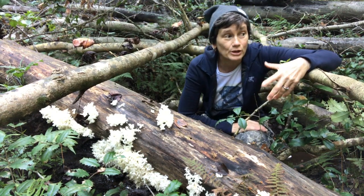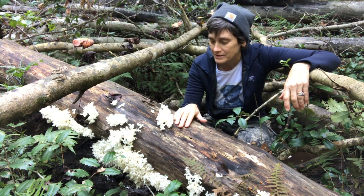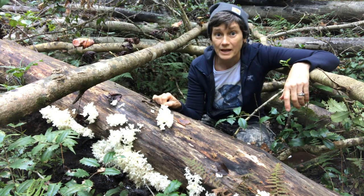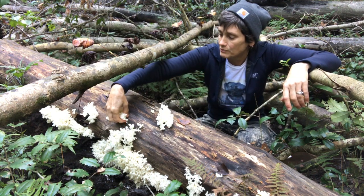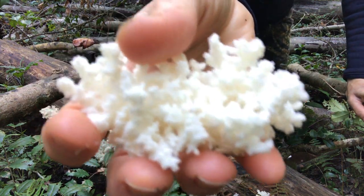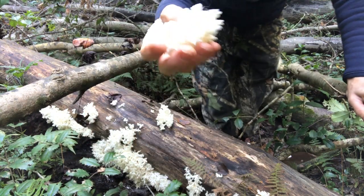Hi guys, it's October — it's really kind of chilly out here right now. I just wanted to share with you this amazing find: it's Hericium americanum, the comb-tooth mushroom. It is absolutely stunningly gorgeous. It's related to the lion's mane, and you can kind of tell why it's related to the lion's mane.